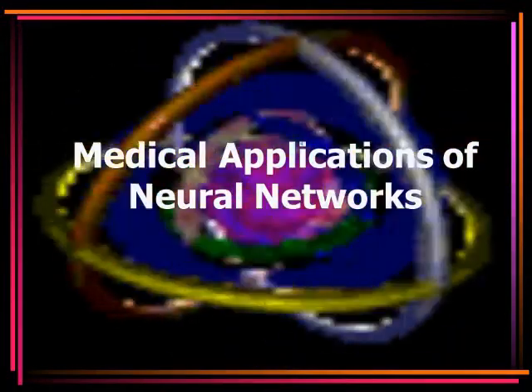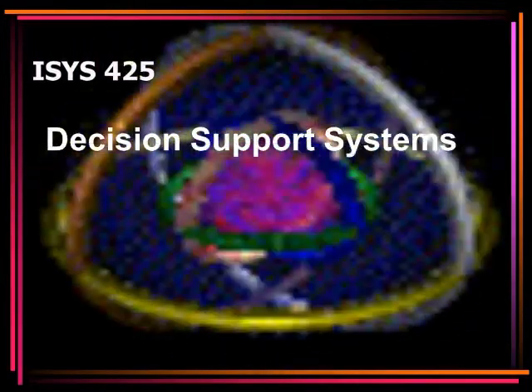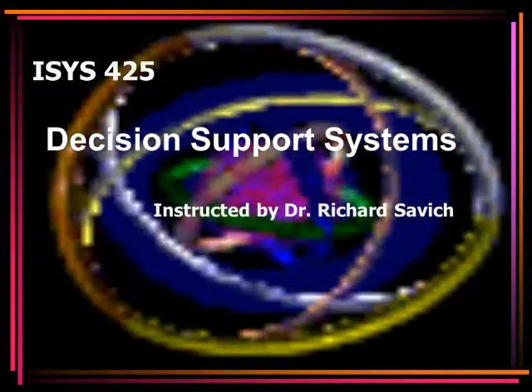Medical Applications of Neural Networks. This presentation has been produced for the University of Redlands course ISYS 425 Decision Support Systems, instructed by Dr. Richard Savage, and presented by Dana Rodden.